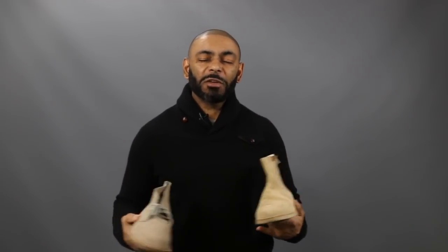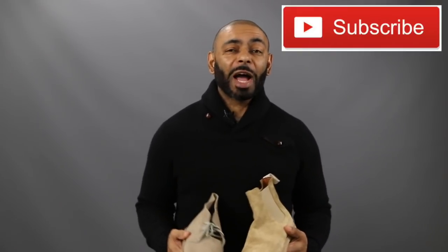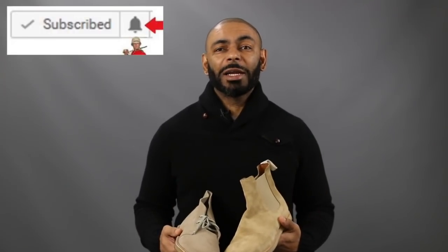If you're new to the channel, we release a new video every day at 4 p.m. Eastern discussing various men's lifestyle topics such as style, grooming, and dating. I invite you to subscribe, enjoy the notification squad, and join us.